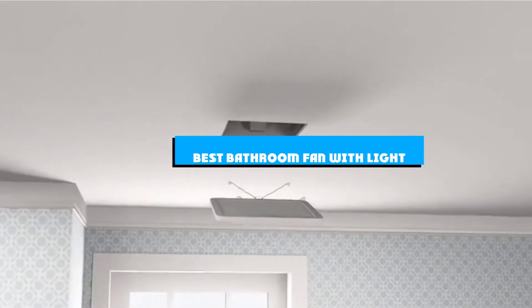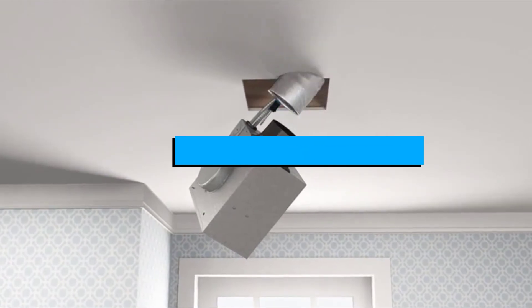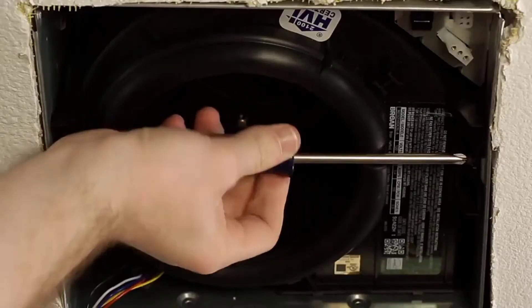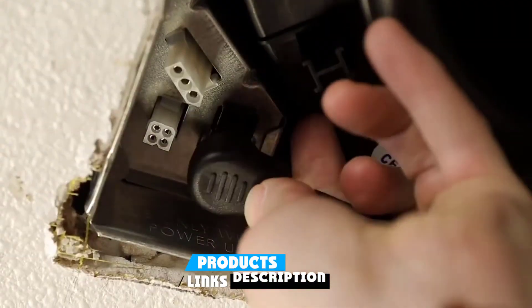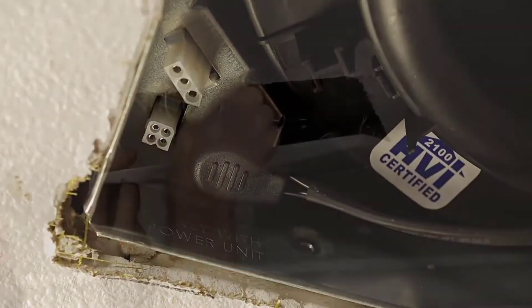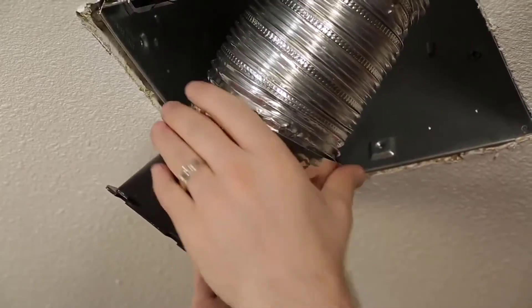If you're looking for the best bathroom fan with light, here's a list you must see. We made this list based on our personal preference and sorted it based on the features, prices, quality, durability, and reputation of the manufacturers and customer feedback. Also, we've included options for every type of customer. So let's get started.